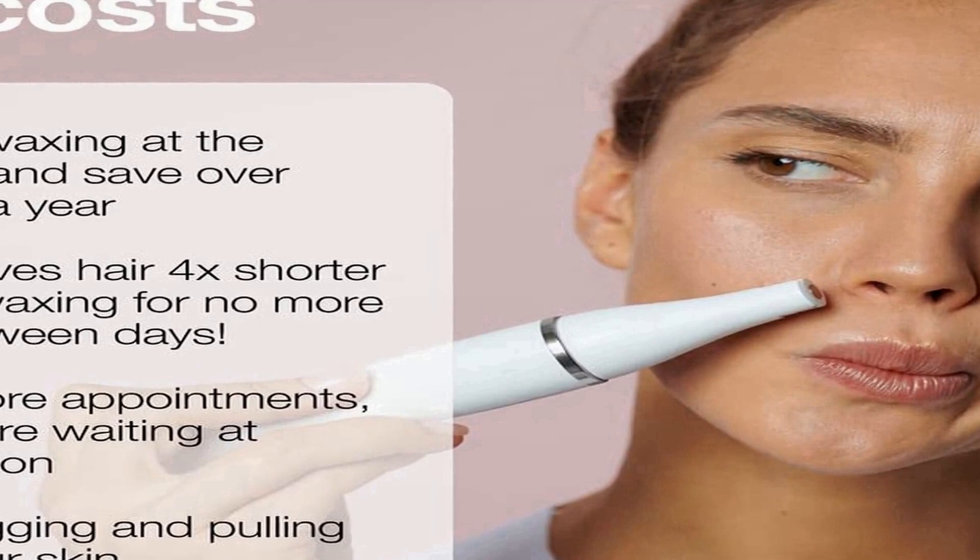With its user-friendly design and high-quality performance, the Braun Face Bar Pro 910 is a must-have for any woman looking for an all-in-one solution for facial hair removal and skincare.